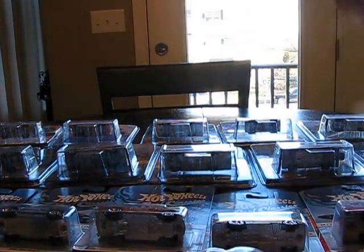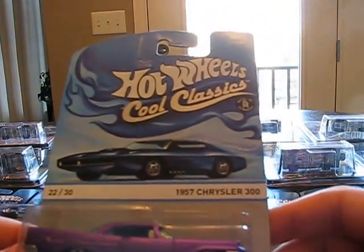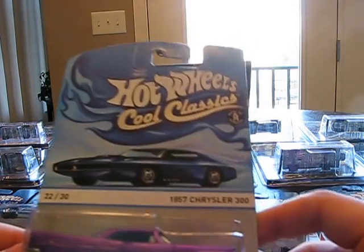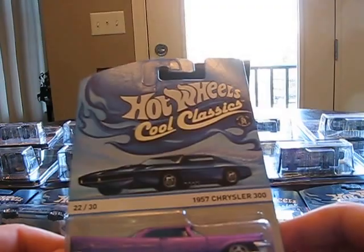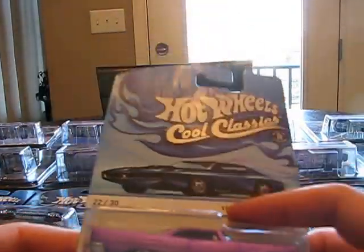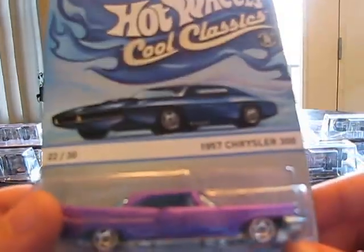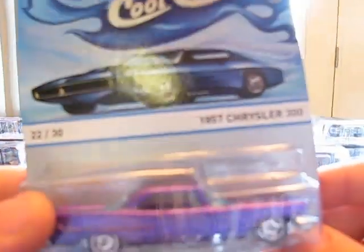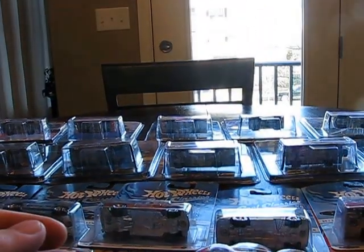Now let's move on to some Cool Classics. My mom's friend Michelle gave me some money that I used to buy certain cars, and thanks to her — like I said, thanks to my parents and everyone else who got me the stuff. Thank you so much, everyone. The first is the 1957 Chrysler 300 — Spectra Frost Blue with Flames. Definitely cool.